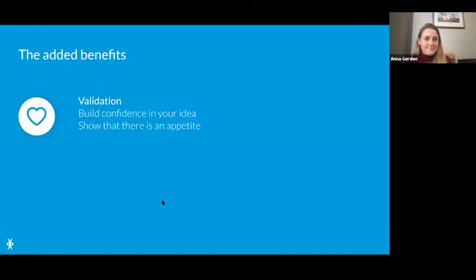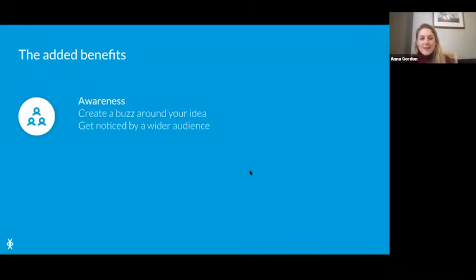Why would anyone crowdfund? Obviously it's a great way to raise finance, but there are loads of other benefits. If you're testing a new product for your enterprise, it's a really great way to validate it and make sure there's an appetite for it. It's also essentially a marketing campaign — for the four weeks you're raising, you'll get lots of awareness for your project. Food hubs are really well set up for this because it's often about local community, and sharing on a Crowdfunder definitely gets the word out.